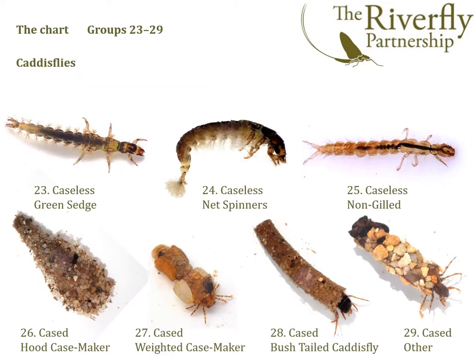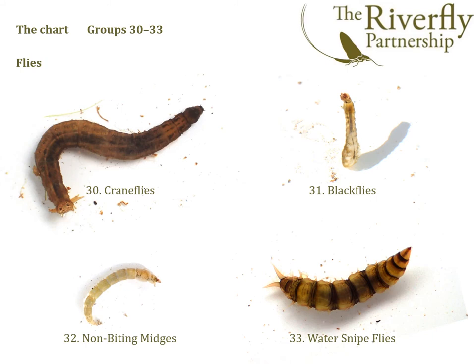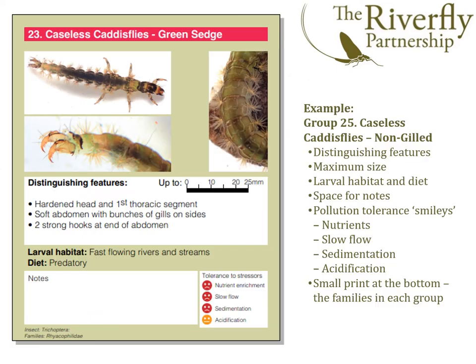We then have groups 23 to 29, and these are all the caddisflies. And finally, groups 30 to 33, the true flies.